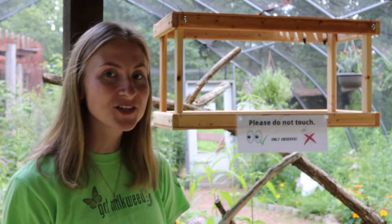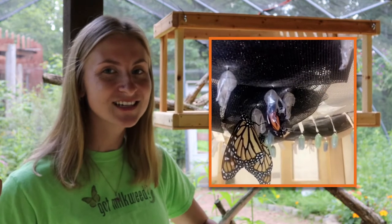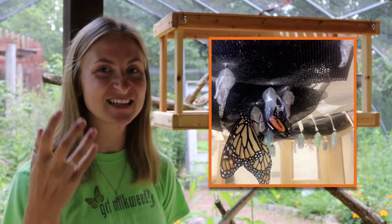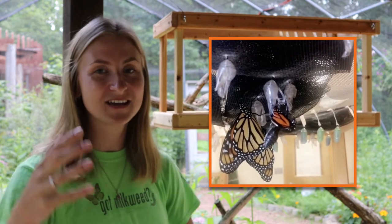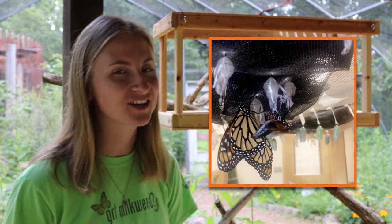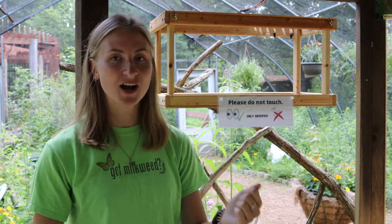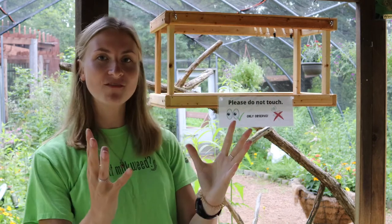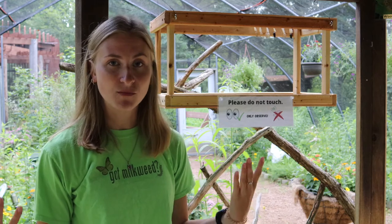When our butterfly is ready to emerge, it starts breaking open that chrysalis. The first thing to come out is the abdomen, which is going to be really massive, and it comes out with very small wings — so it doesn't look like a monarch butterfly yet; it's kind of the opposite. What's inside that abdomen is fluid, and the monarch is going to be dancing and twisting to pump all that fluid from the abdomen into the wings so the wings can grow.